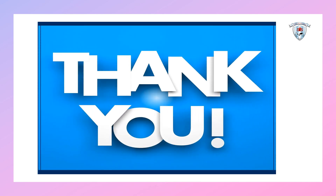Thank you very much, kids. You all did a great job. See you next week. Bye, take care, bye!